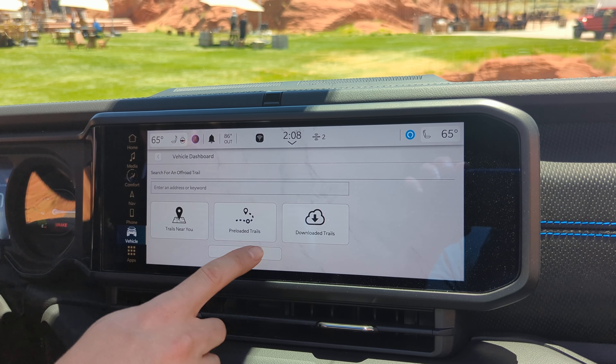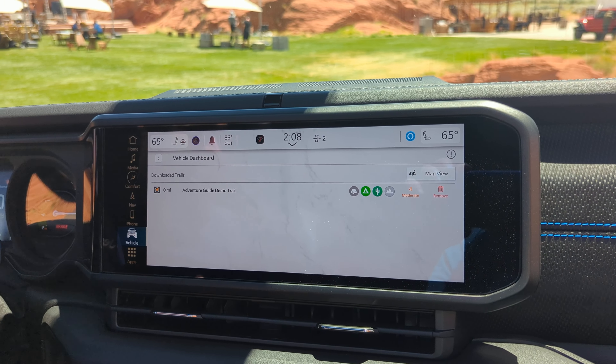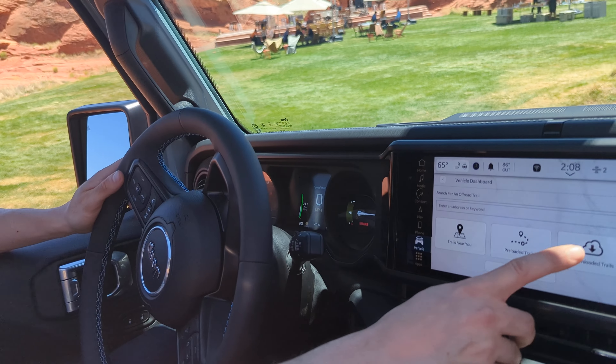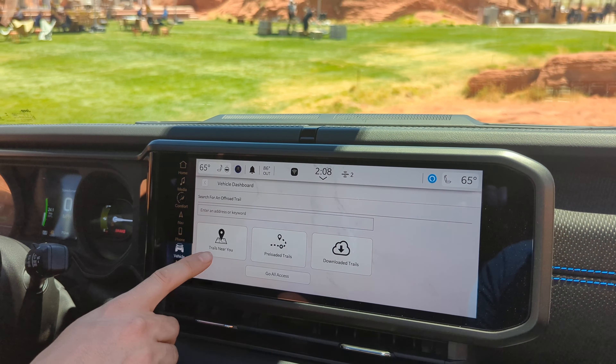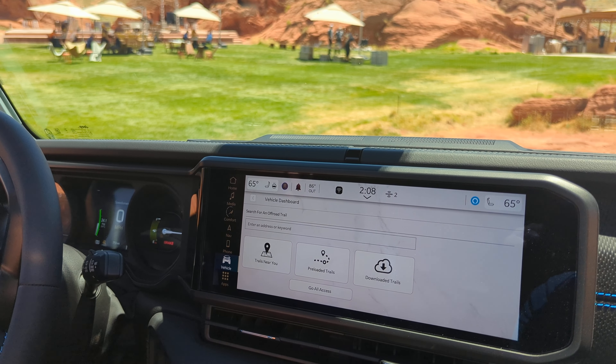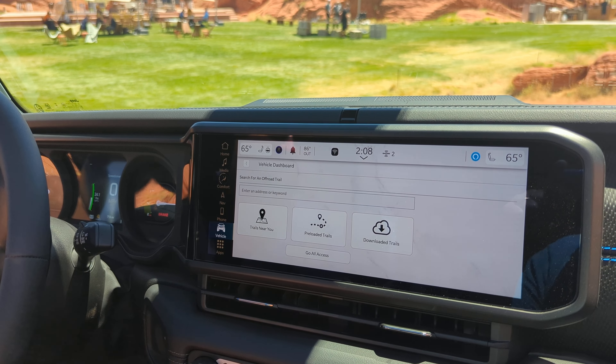You can also download trails. The benefit is if you're going to a remote off-road location where you don't have connectivity, you can download the trail ahead of time and it'll show up in the downloaded section. The 200 trails are not all preloaded — only five of those 200 are preloaded. The other 195 you can download or locate through Trails Near You, and with connectivity it just downloads them on the fly as you request.